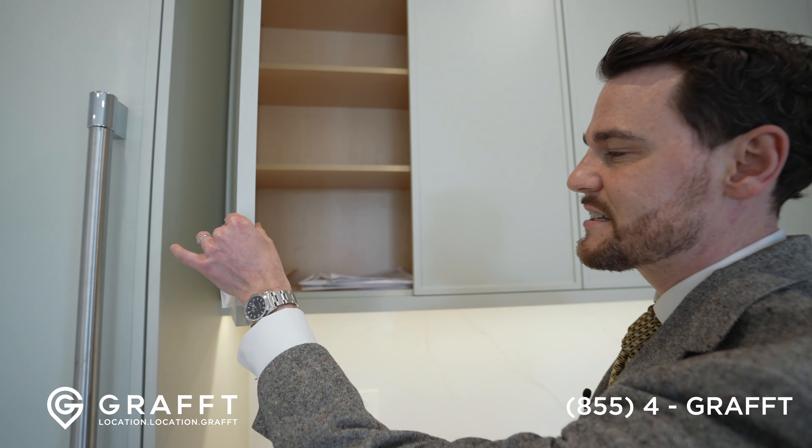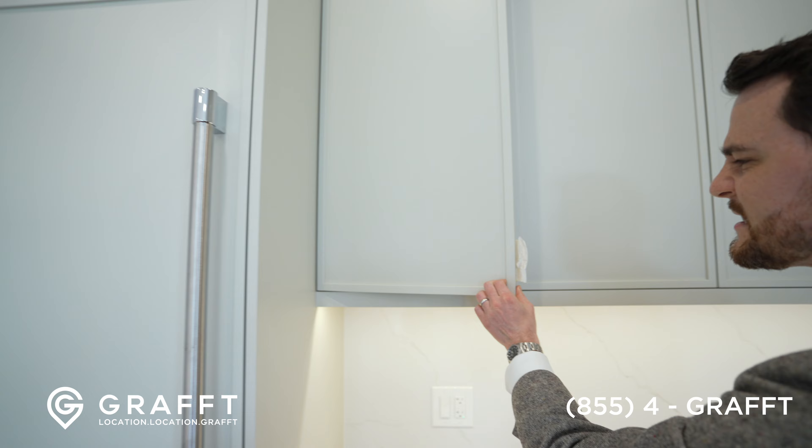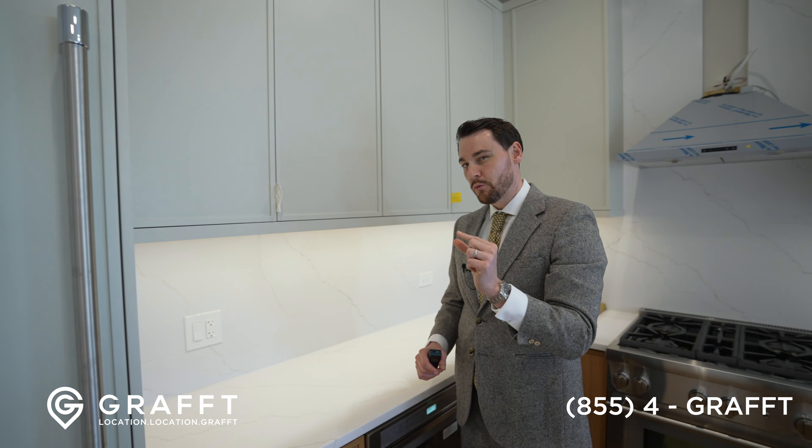You could comfortably have four people sitting at the peninsula — not bumping into each other — four in total. Then we have the full kitchen.